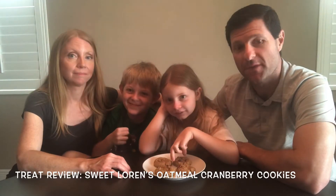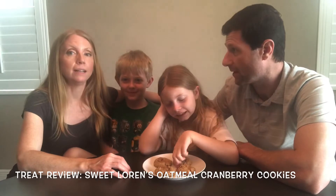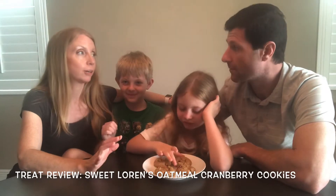Gluten-free, dairy-free, soy-free, and nut-free. They're made on shared equipment with eggs and soy, but they don't have those ingredients — so if you're not concerned about cross-contamination, you're totally cool. Certified vegan. Sounds good!